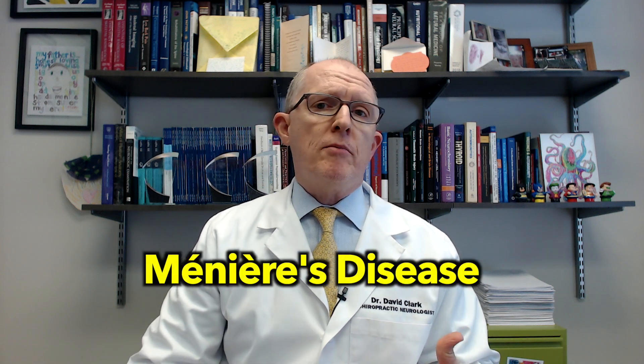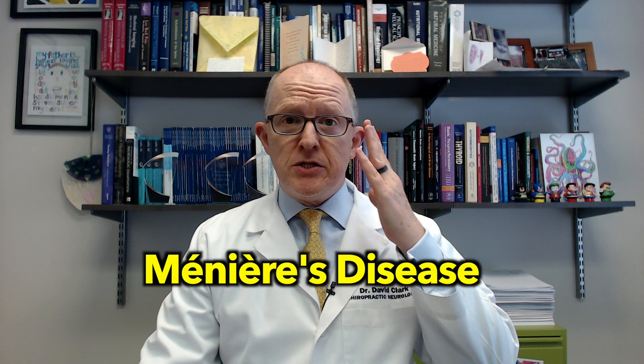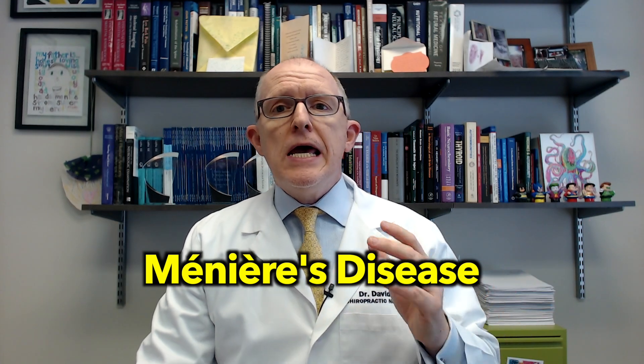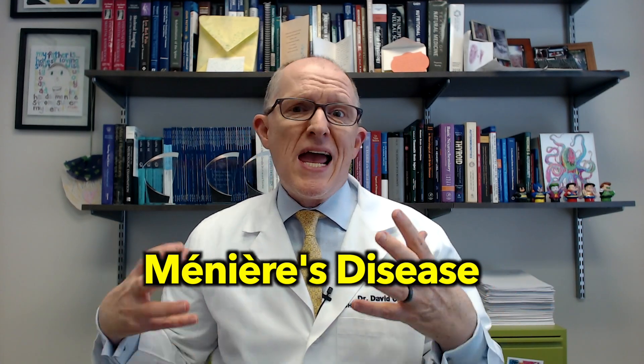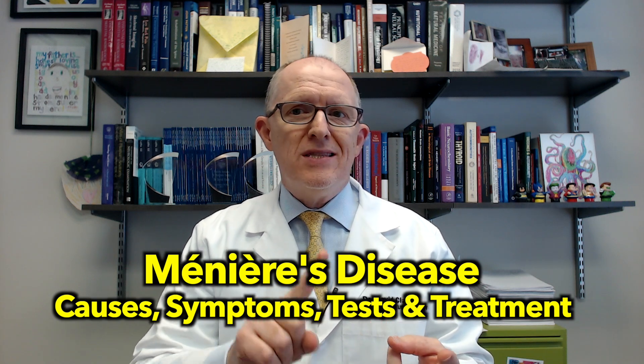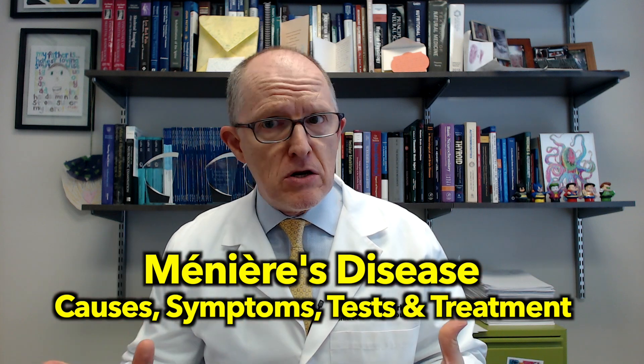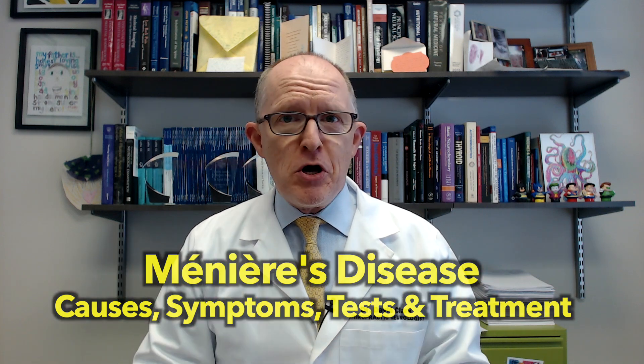Meniere's disease is the second most common cause of vertigo, dizziness, and balance problems. I've been seeing Meniere's patients in my office for over 20 years, and I made this video to give you a handbook on the causes, symptoms, tests, and treatments. So if you have Meniere's disease, or think you might, I think you're going to find this video very helpful.